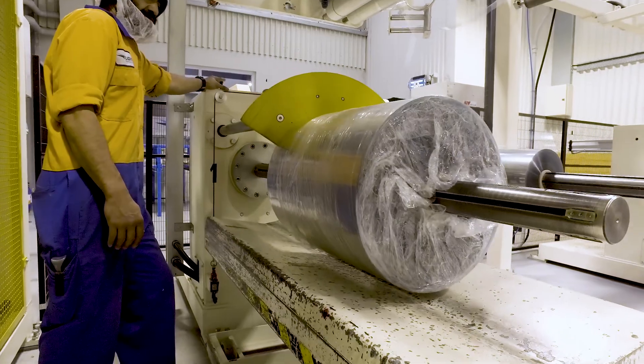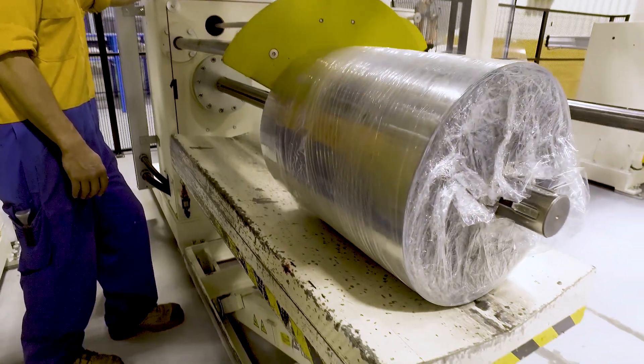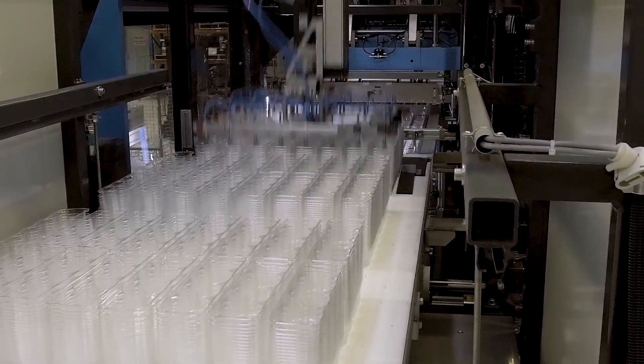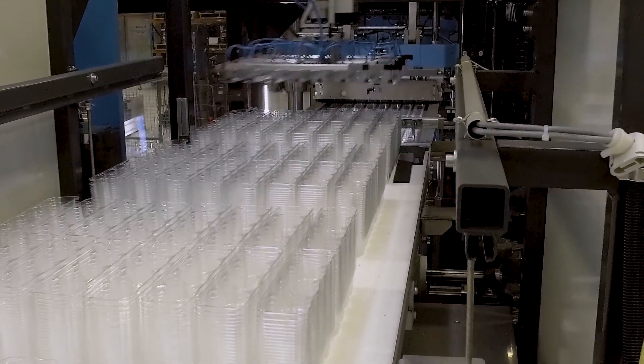Having new PET on both sides of the sheet adds an extra level of food safety, ensuring the food contact surfaces of the final product will be no different than a product made entirely from new PET.